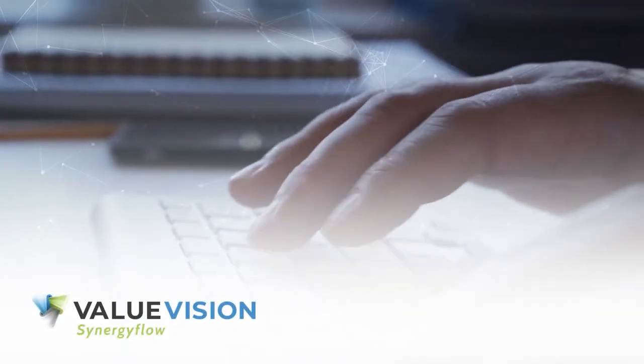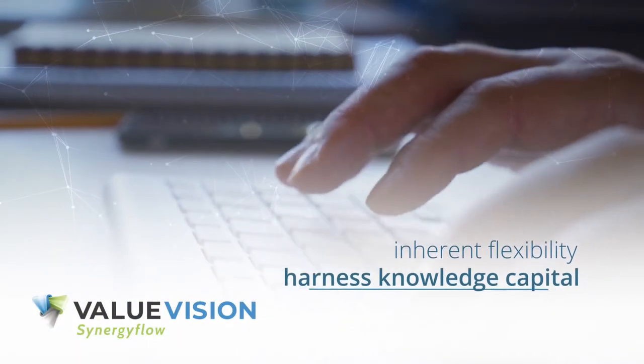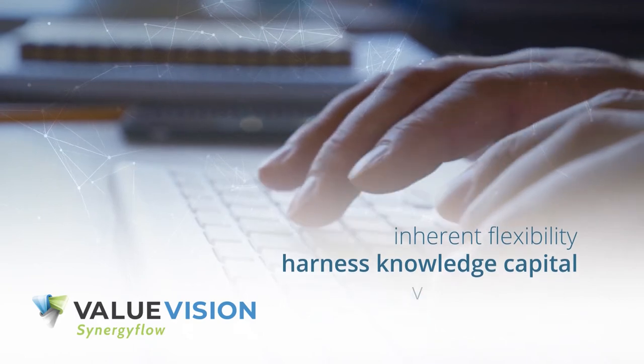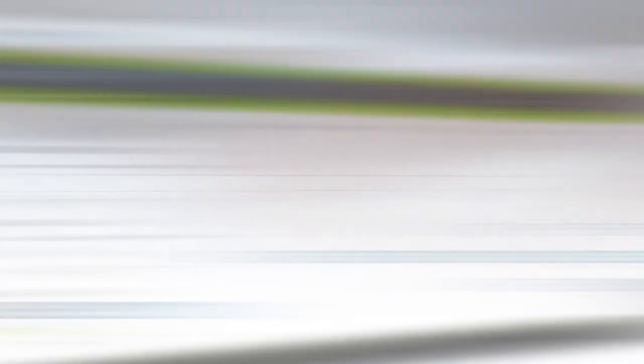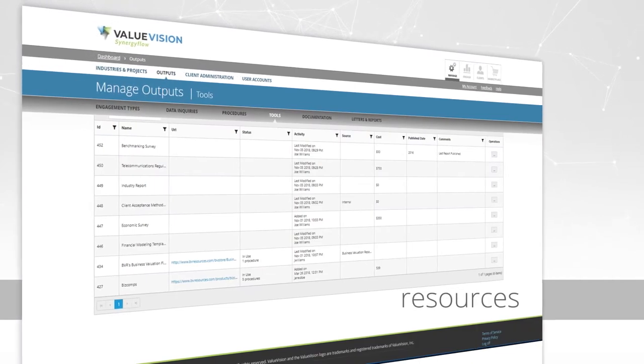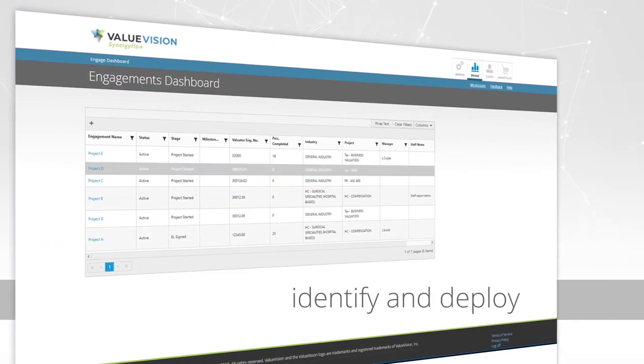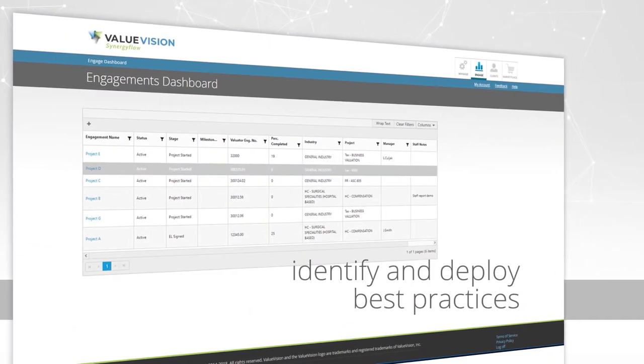So, how is it done? Because of its inherent flexibility, Synergy Flow enables you to harness knowledge capital in your workflow through a variety of inputs — be it information, competencies, resources or processes — enabling you to identify and deploy best practices quickly.